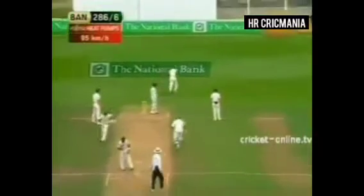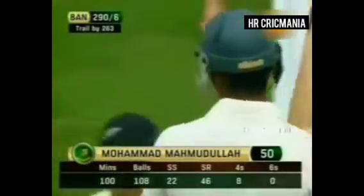Another interesting stroke, this one played very well indeed — very, very well. Moves to 50 off 108 balls.